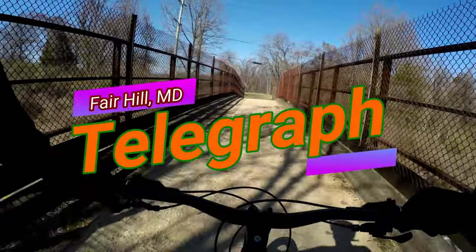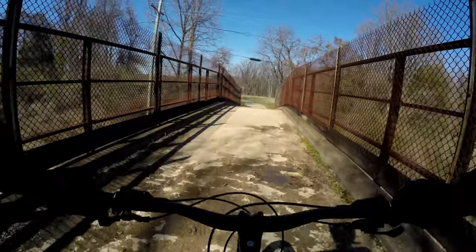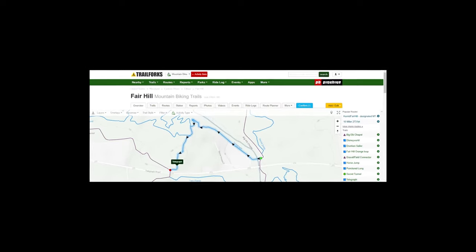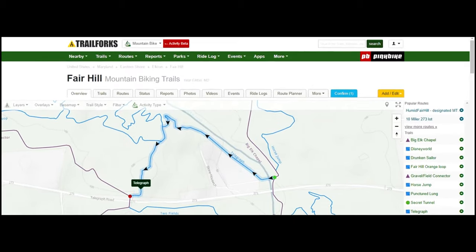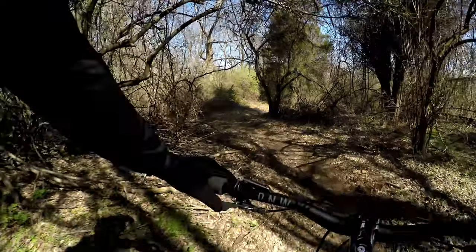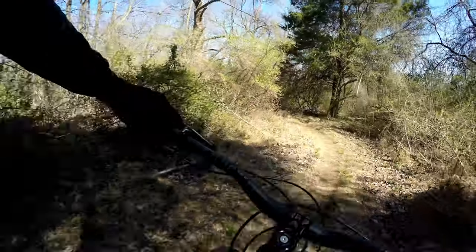Alright, I'm crossing 273 here, going over, getting ready to hit a trail called Pellegrath. It's a nice spring day. This trail for the most part is just continuous downhill to the river.